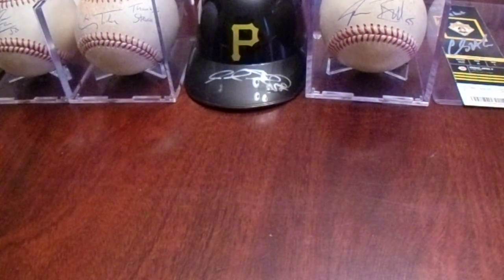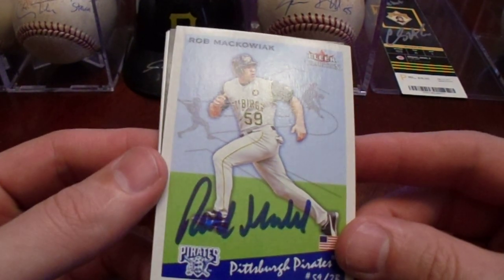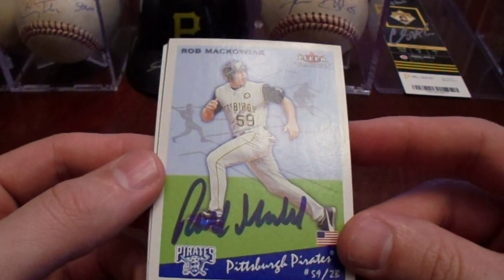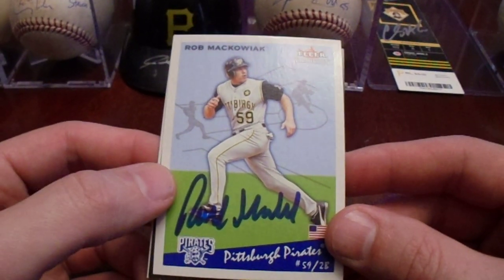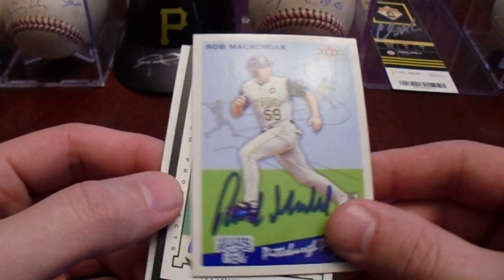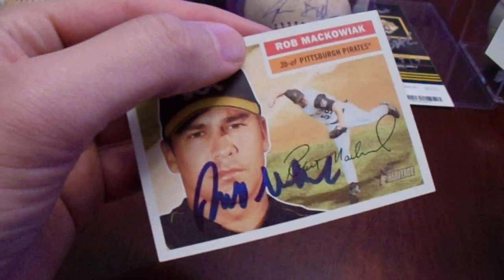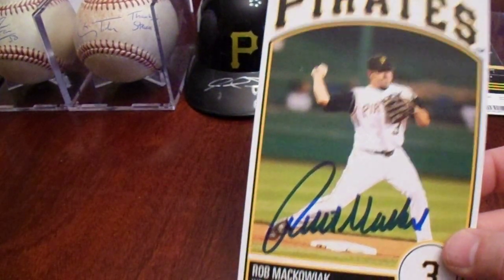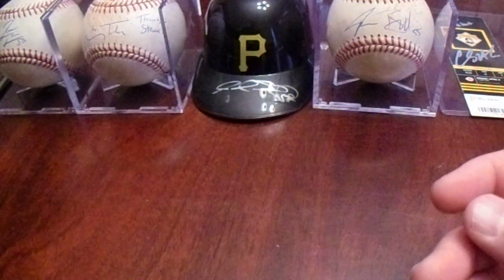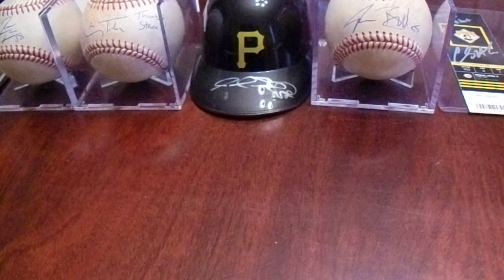We went to the alumni and saw Rob Makowiak. When I approached him, I asked how long it had been since he'd been to PNC Park. He said it's been since 2006 when he was a member of the White Sox, and he was so happy the Pirates asked him to do this. He signed all four trading cards and a 4x6. We walked right through all the Jason Grilli people waiting and got right to Rob Makowiak — it worked out really well.